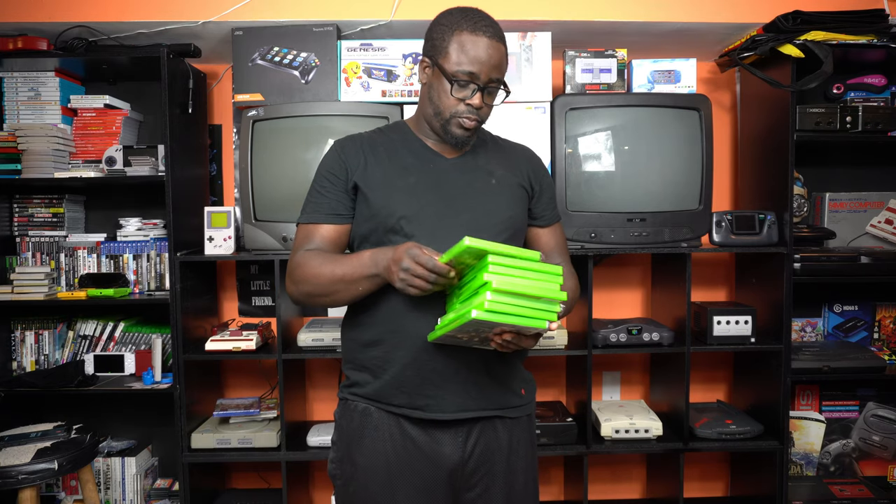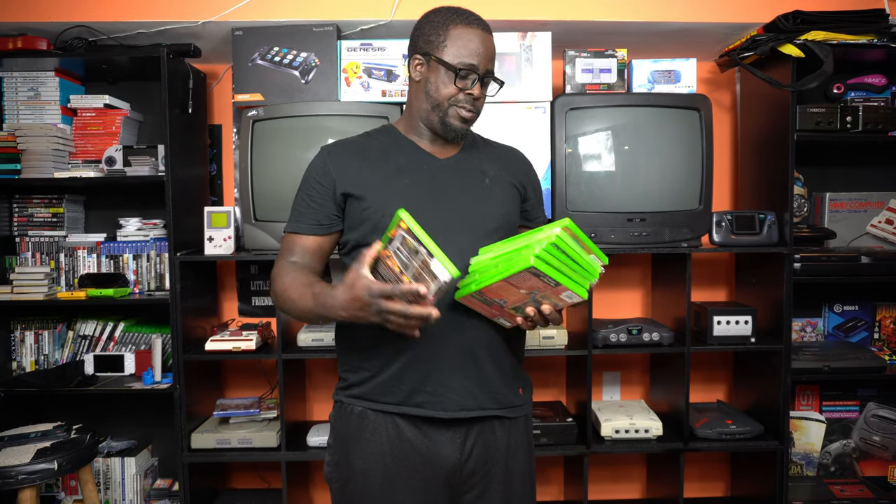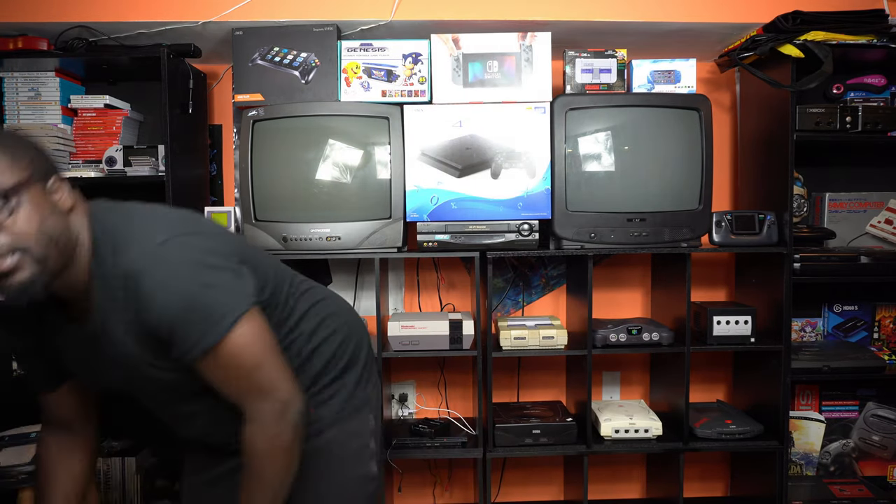Starting with Microsoft: Banjo-Kazooie: Nuts and Bolts for the Xbox 360. The original Fable for the original Xbox. Shenmue 2 for the original Xbox. NBA Inside Drive 2004 for the Xbox — an Xbox original exclusive, and I was looking for some of those. Also picked up Dragon Ball Z: Sagas, Mega Man Anniversary Collection — definitely had to pick that up as a big Mega Man fan — Mortal Kombat: Deadly Alliance, and Capcom Fighting Evolution, which I'd never seen before.